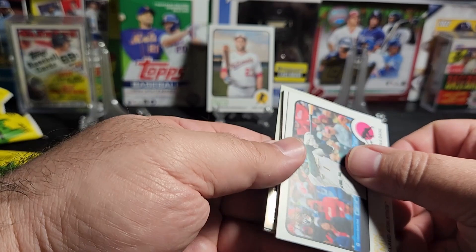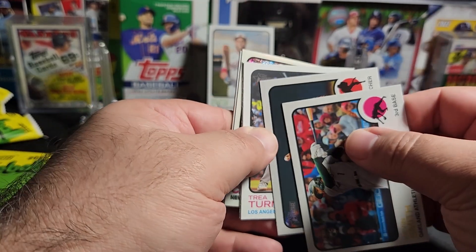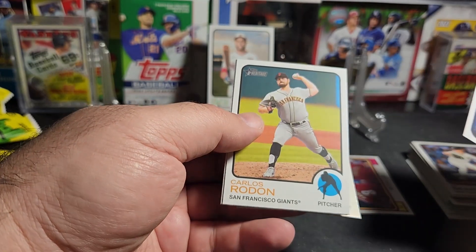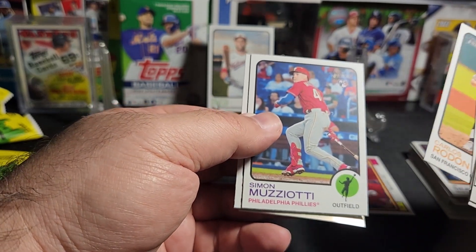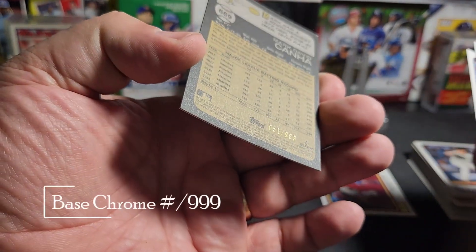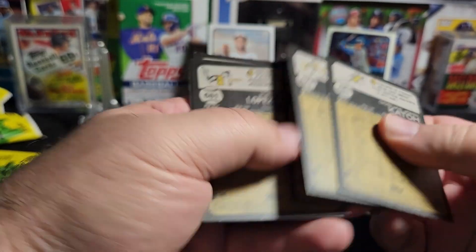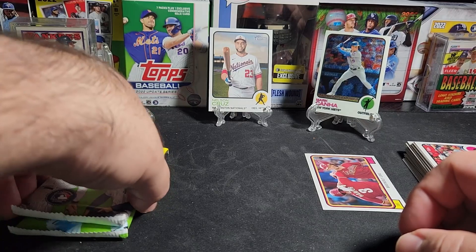Pack four: Kevin Smith rookie — oh, I got a chrome card in here! Dane Dunning, Trey Turner, Daz Cameron, and a chrome of Mark Kanna. George Lopez, Carlos Rodon — who is now a Yankee, just signed — Simon Muziotti, and Gosuke Kato. Mark Kanna is numbered 51 out of 999. Nice chrome. Don't expect a high number since we got a chrome card. Alright, we're halfway through.